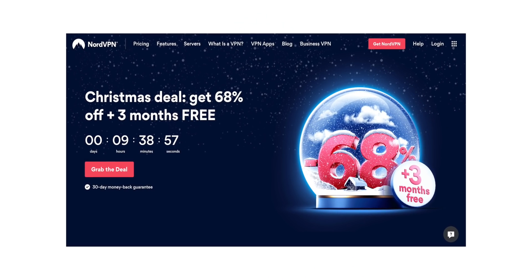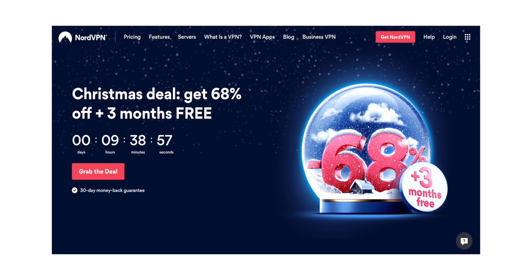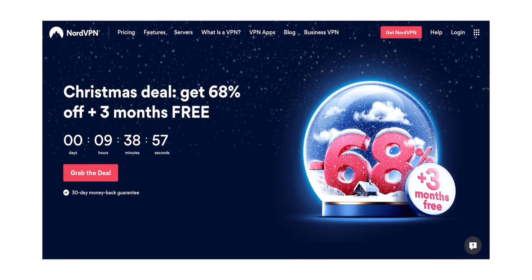Before that, if you haven't got a VPN yet, what are you doing? 68% off NordVPN and three months free VPN right now — they're running a great deal. Check them out via the link in the description.